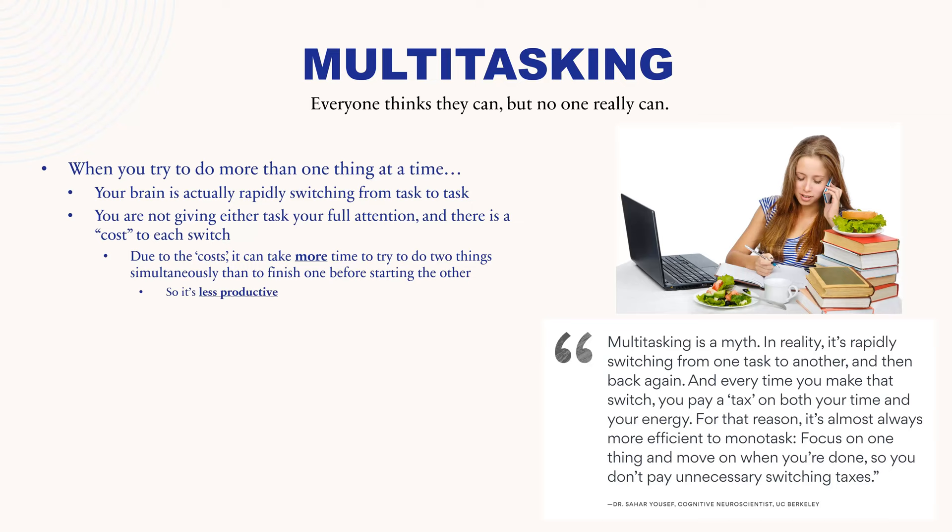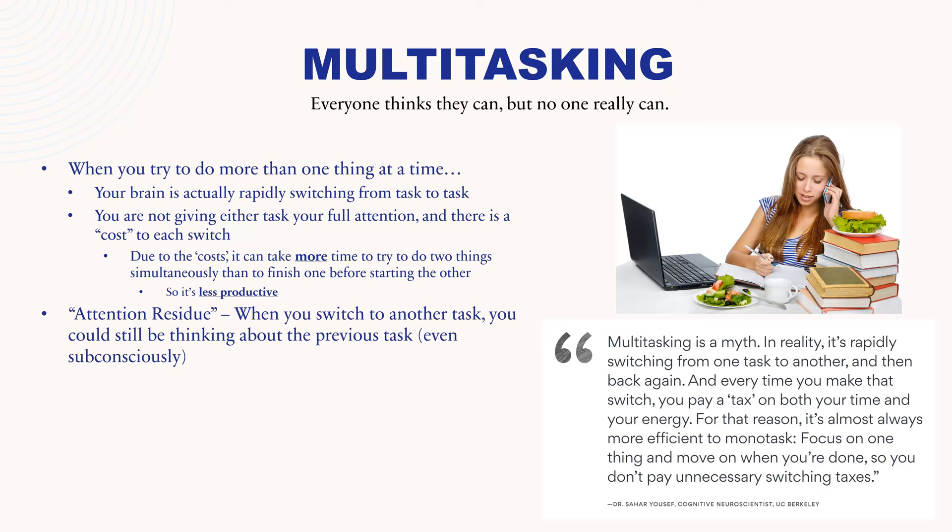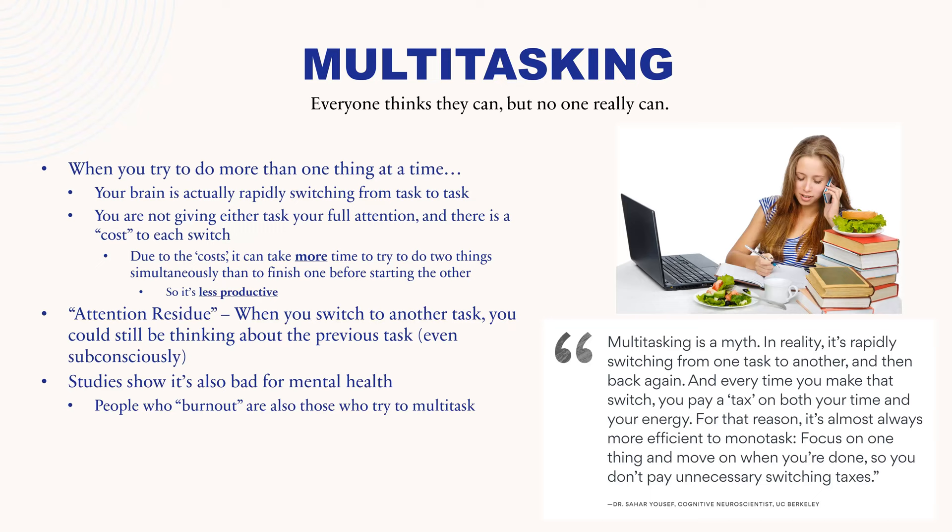It ends up being much less productive to multitask. Time management is a big issue with students — many feel they don't have time to do everything for all their courses. Consider how many times you try to multitask while studying: you study, check your emails, check your phone, talk to friends, try to eat. You're actually costing yourself more time by doing that. There is also something called attention residue — when you switch to a new task rapidly, you could still be thinking about the previous task even in your subconscious, which reduces your attention on the task you switched to. Studies also show multitasking is bad for mental health, and people who experience burnout are also those who try to multitask everything.